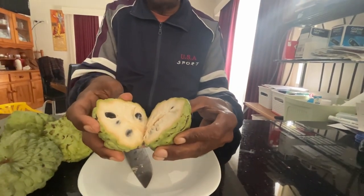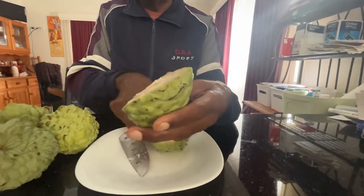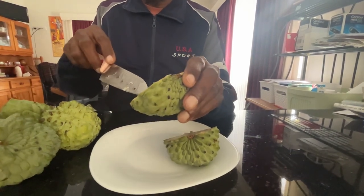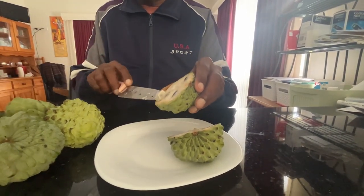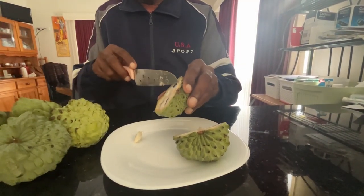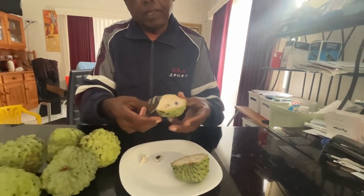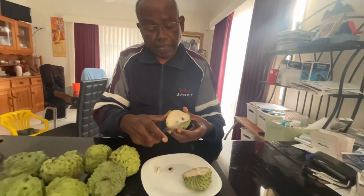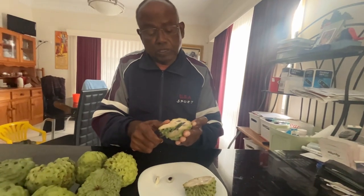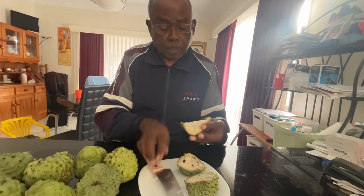That's the way the custard apple looks like. There are black seeds inside — you take the seeds away and eat them. You can also make a juice out of it, and the juice is very good. In many cases, you just slice it like this and enjoy.